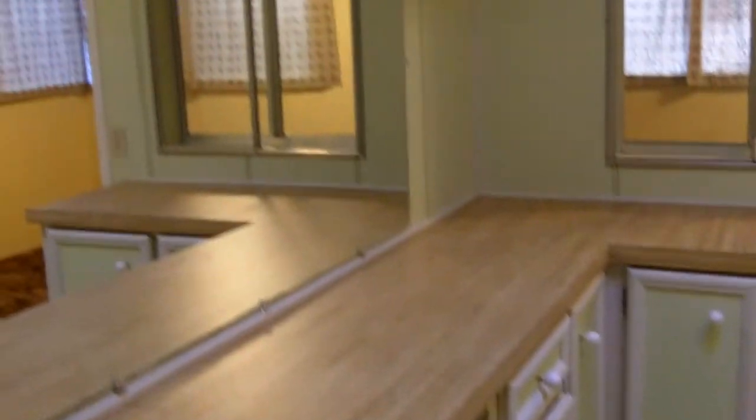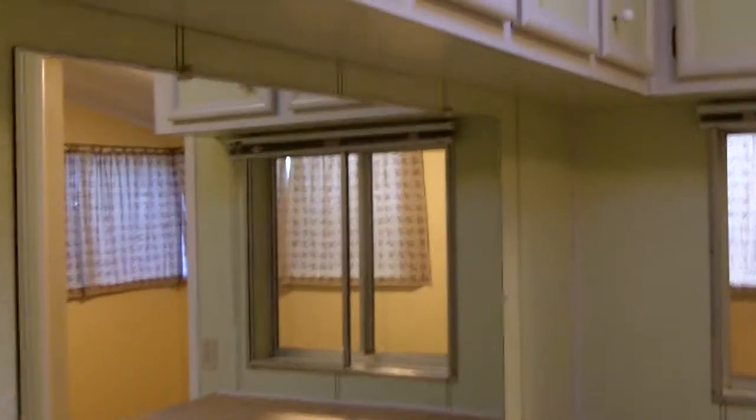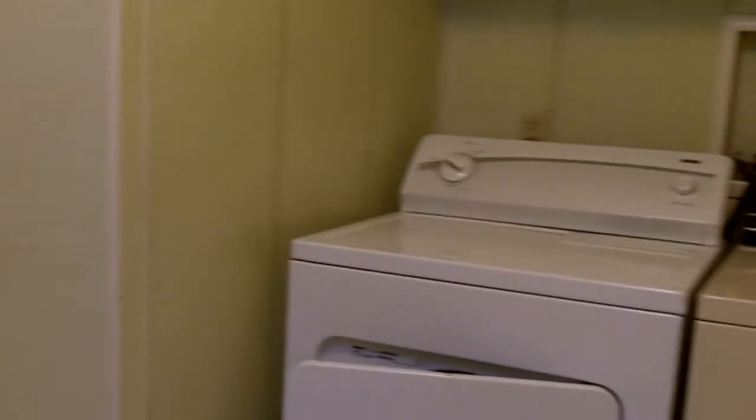Around the corner is bedroom number two. This home does have central heat and I believe a swamp cooler. Right around the corner is the laundry room, which is a very nice size with countertops, cabinets, and good lighting. It does come with the washer and dryer.